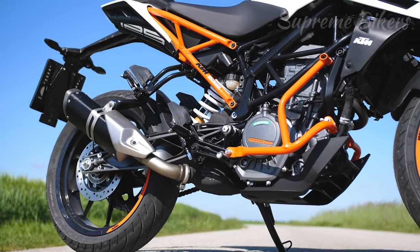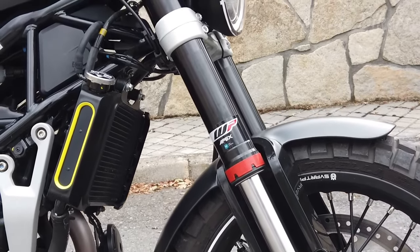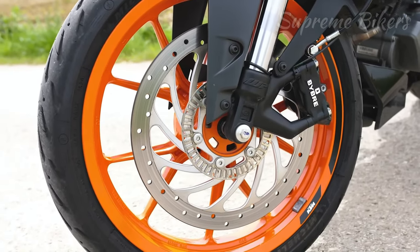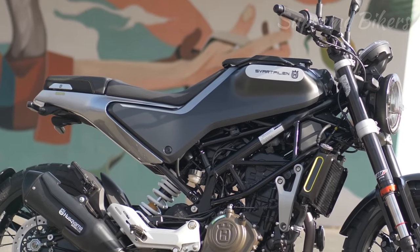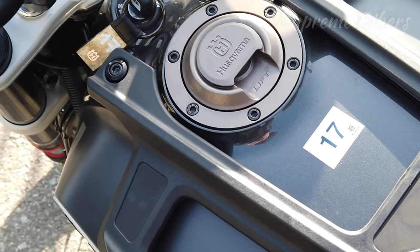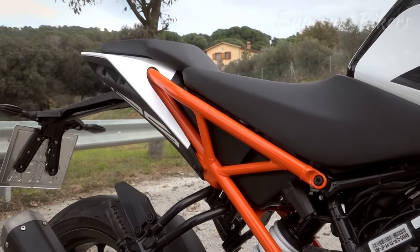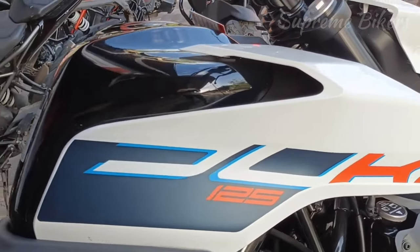Both have a steel trellis type multi-tubular chassis, inverted suspension from WP, disc brakes with radial calipers, and a dual-channel anti-lock ABS system. The Husqvarna model has a total weight of 146 kilograms and a fuel tank of 9.5 liters, while the KTM has a total weight of 139 kilograms and a fuel tank of 13.4 liters.